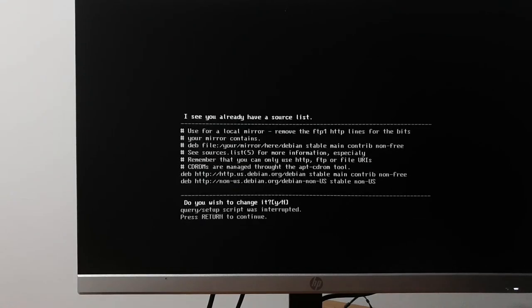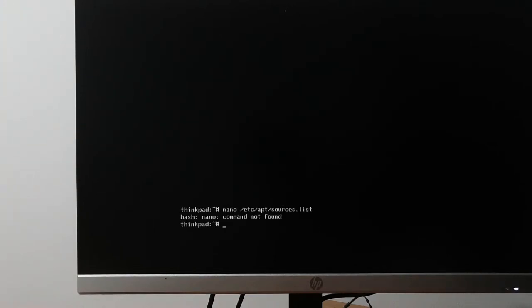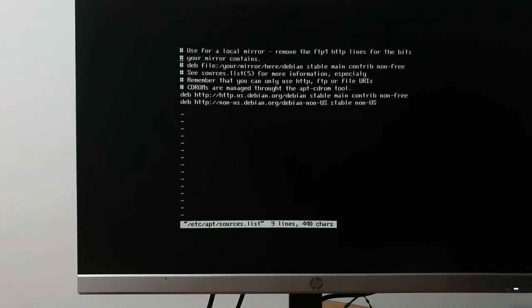We actually want to go to apt sources list. These are set to how Debian would have been configured 20 years ago. As it turns out, Debian actually kept their old archives available. If I change this to archive.debian.org/debian and tell it we're on Slink instead of stable...